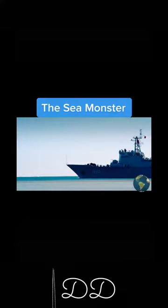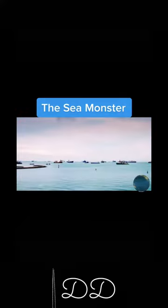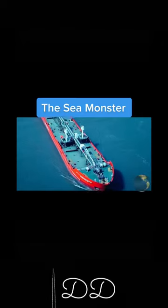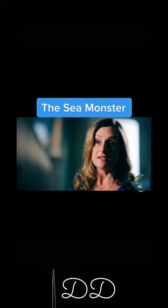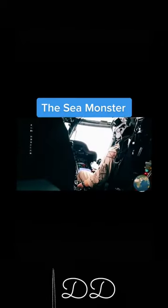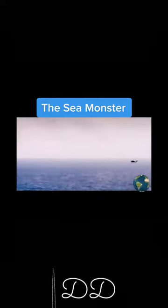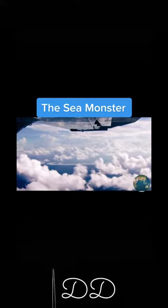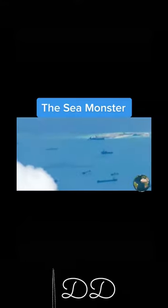The South China Sea is a flashpoint for potentially catastrophic military conflict. Several powers are competing with China to control these waters. U.S. military and the intelligence community really believe that the South China Sea could be the number one flashpoint that triggers World War III.